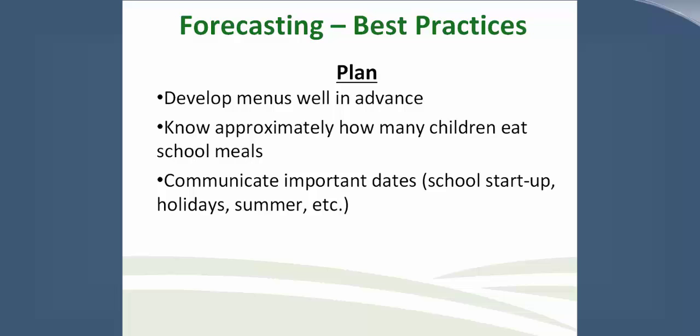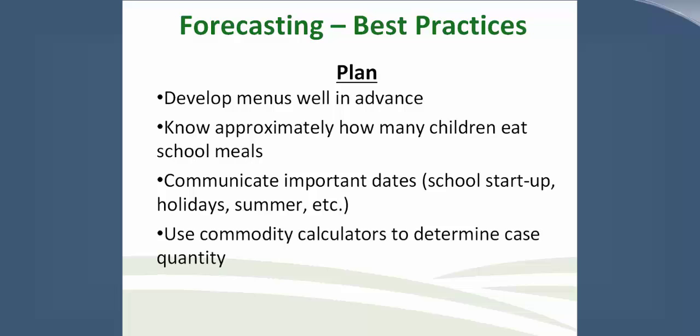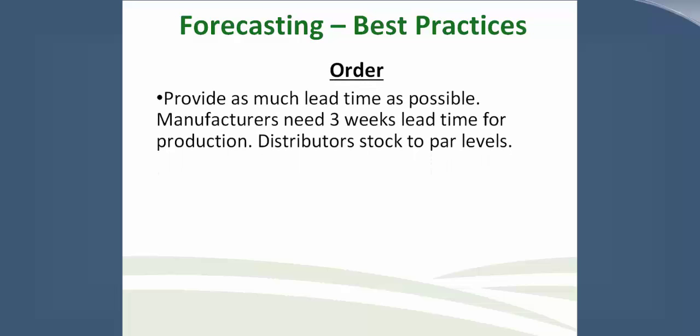Use commodity calculators to determine case quantity. If you don't have access to these calculators, USDA has general templates, or you can ask your state agents or brokers. Communicate storage capabilities to all vendors and state agents. When ordering, provide as much lead time as possible. Manufacturers need at least three weeks lead time for production. Remember that distributors stock two par-levels, so order your quantities agreed upon through the bid or contract price. Always have a backup item ready and communicate discontinued items.